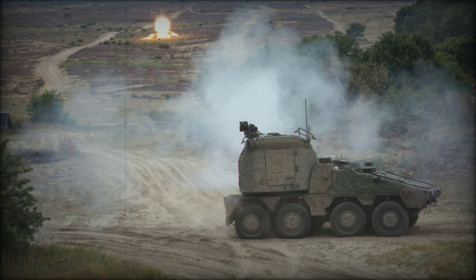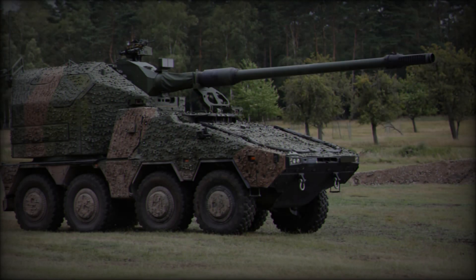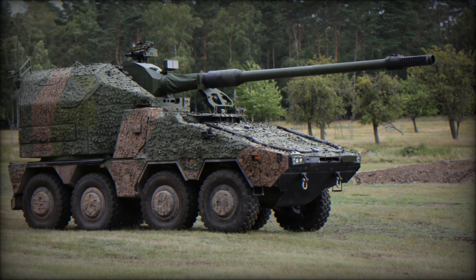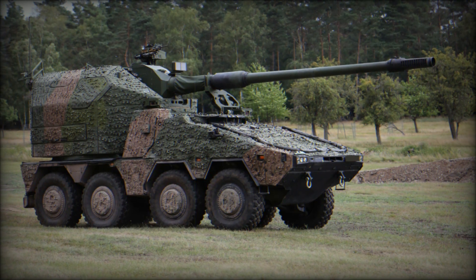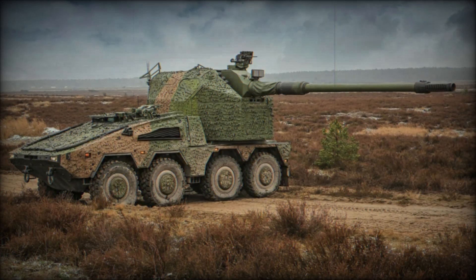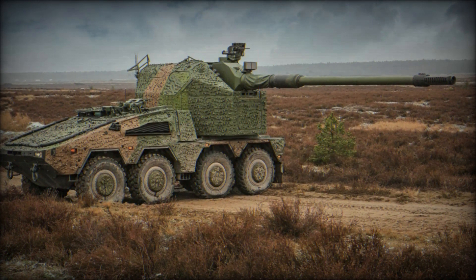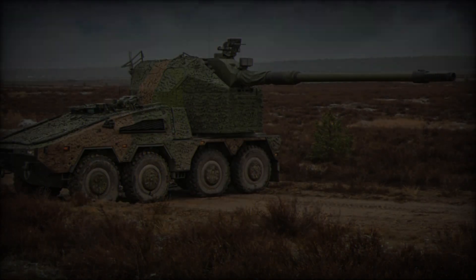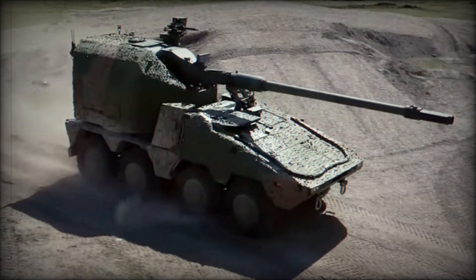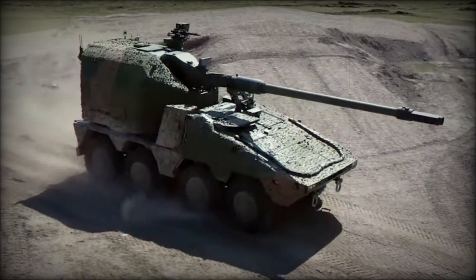The RCH-155 is based on the proven 8x8 Boxer wheeled chassis, renowned for its mobility, durability, and modularity. The vehicle is powered by an MTU diesel engine generating 815 horsepower, enabling road speeds of up to 100 km/h with an impressive operational range of 700 kilometers. This high level of mobility allows the RCH-155 to be quickly repositioned, ensuring that it remains a formidable asset on the battlefield.